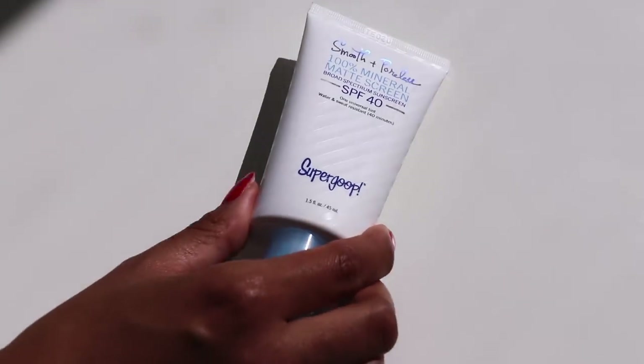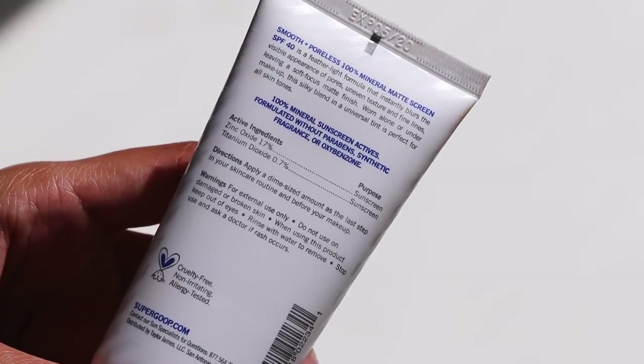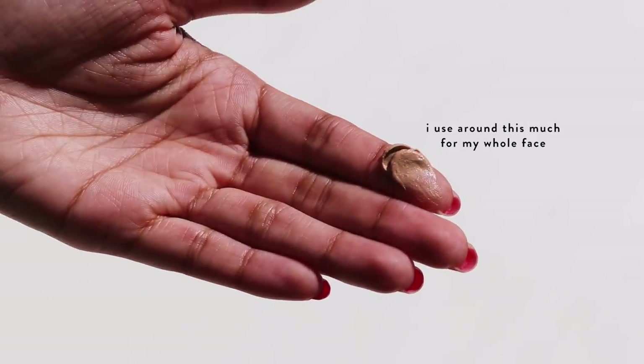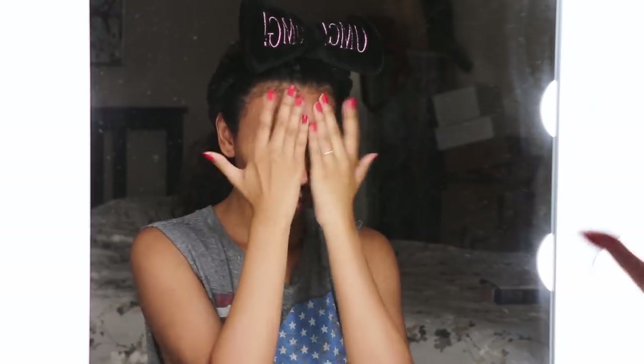Now SPF. This is the Supergoop 100% Mineral Smooth and Poreless Matte Screen SPF 40. It's a physical or mineral sunscreen tinted to minimize white cast. It's formulated with super clean ingredients and works great as a primer, but I also like to use it even if I'm not wearing makeup. It makes my skin completely matte, minimizes the look of pores with a blurring effect, and blends into my skin tone seamlessly. I get better results when I rub it in and then pat the remaining so it sets nicely. Check the link in the description or visit your local Sephora to try it.